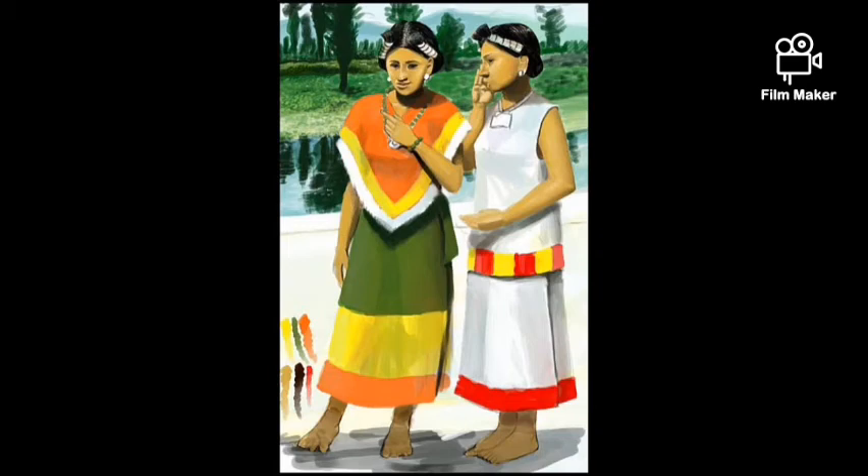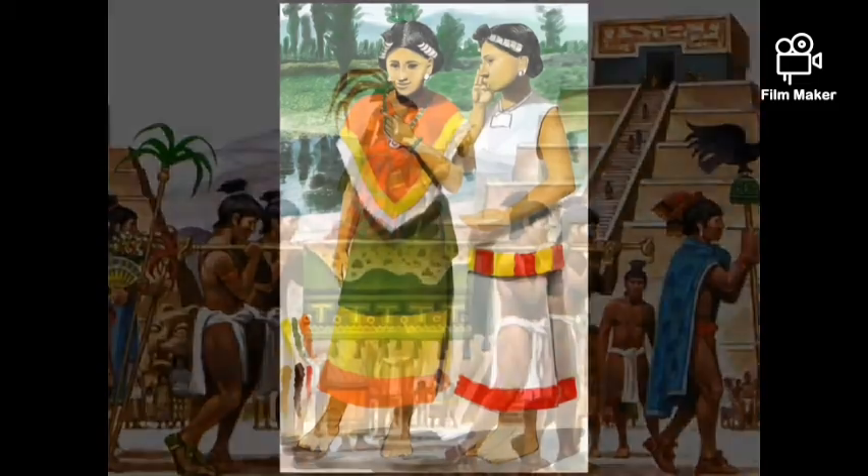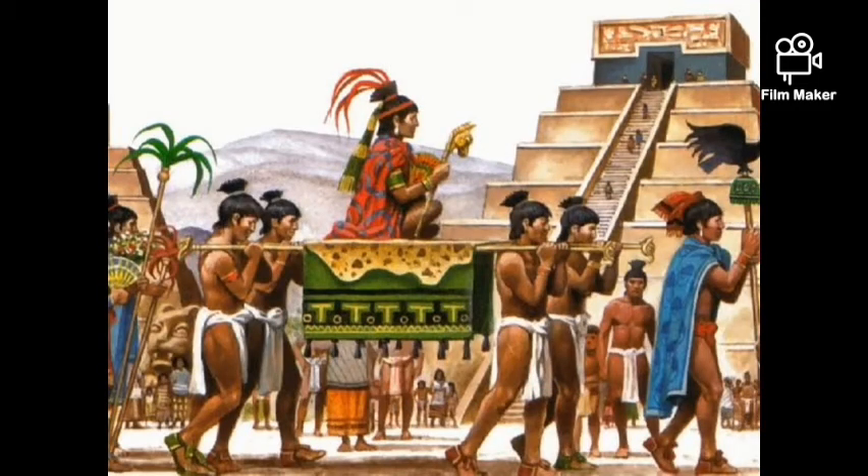Married women curled their hair on top of their heads. By law, only upper-class Aztecs could wear cotton. If commoners wore cotton clothes, they could be put to death.